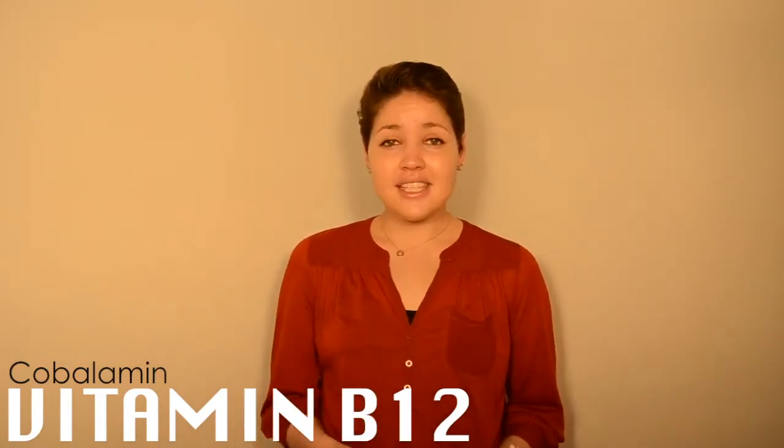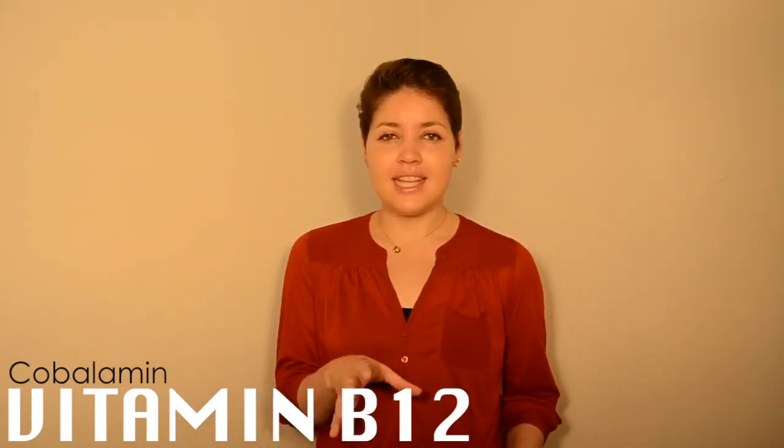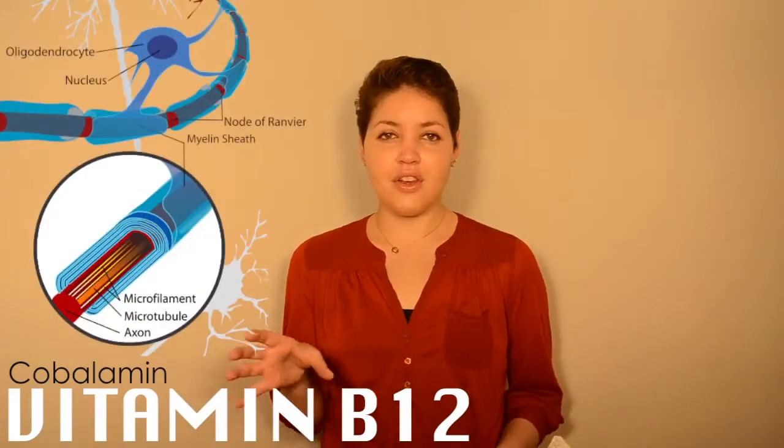In severe cases of vitamin B12 deficiency where neuropathy occurs, this is because of the atrophy or aplasia of the myelin sheath on the nerves.